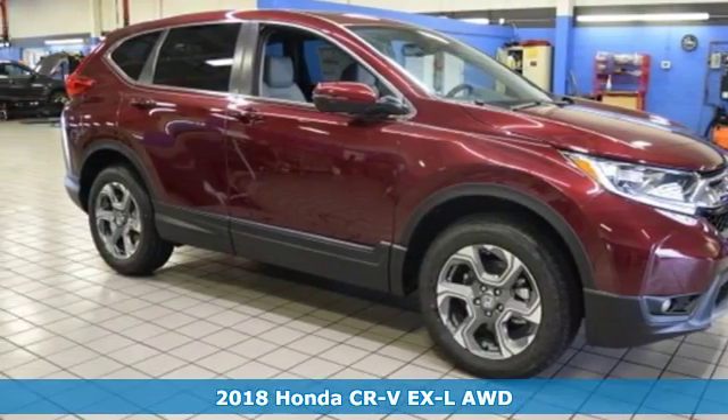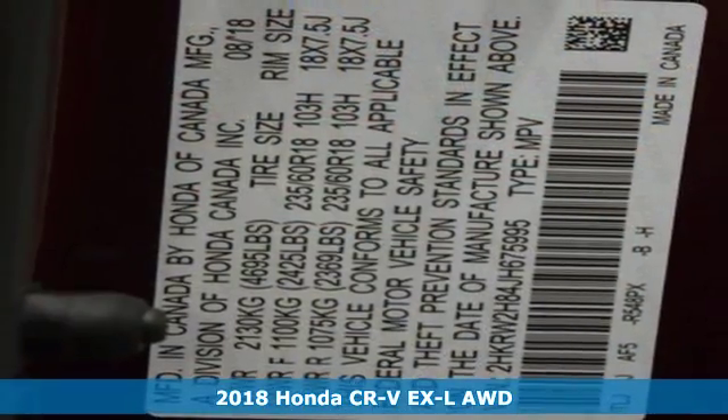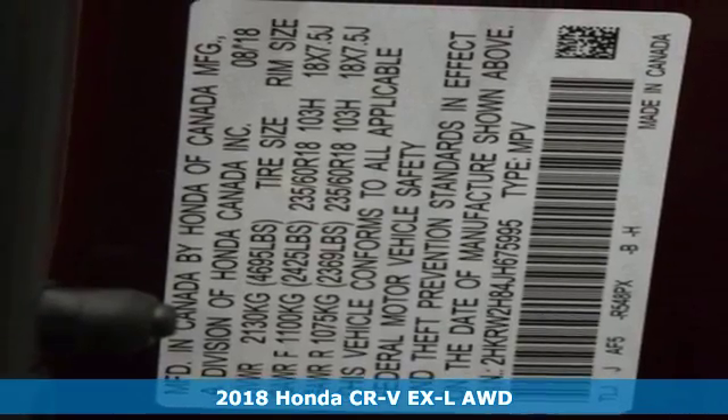It's a new 2018 Honda CR-V. Honda's created some of the most admired vehicles on the planet.